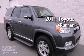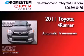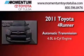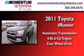This is a 2011 Toyota 4Runner. This SUV has an automatic transmission, a 4.0-liter V6, and the added capability of four-wheel drive.